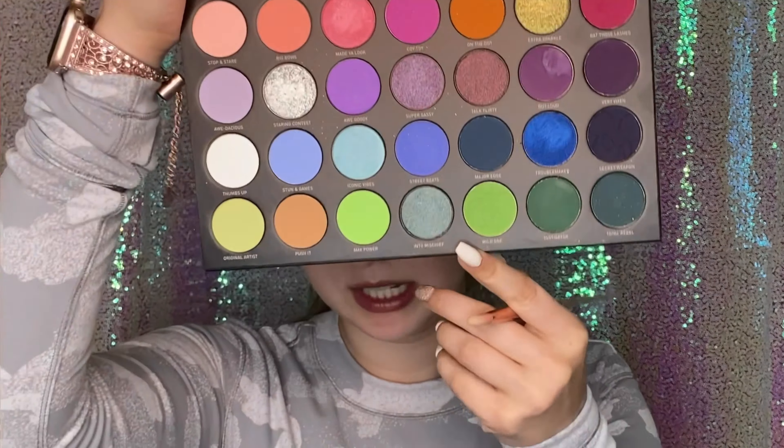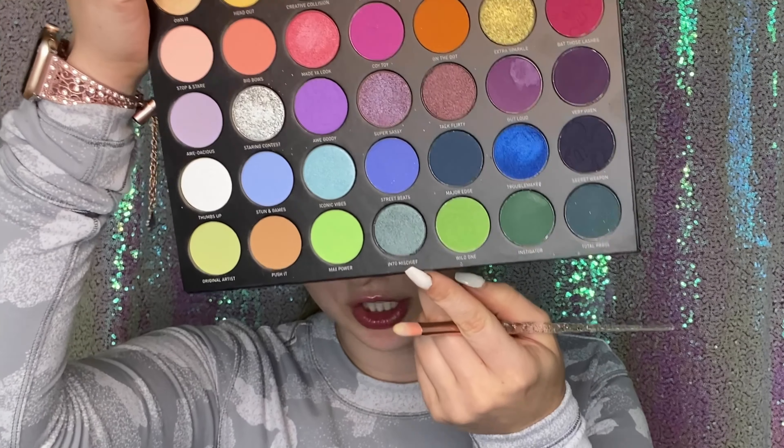Now to start applying the teal, I'm going to be doing two different shades. I know for the look that I did on TikTok I only used one shade for this part of my lid. And honestly, I just want to do something shimmery — I don't want it to be a flat color. So to start, I'm going to dip into this deeper teal shade called Into Mischief. I'm just going to be using a packing brush and applying that on the outer middle portion of my lid.